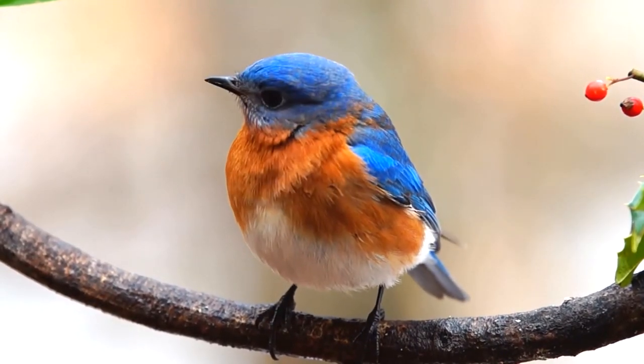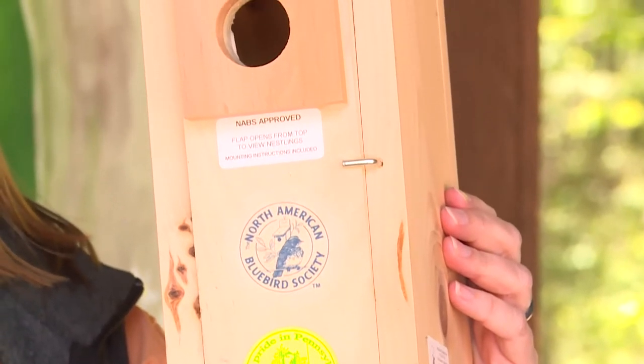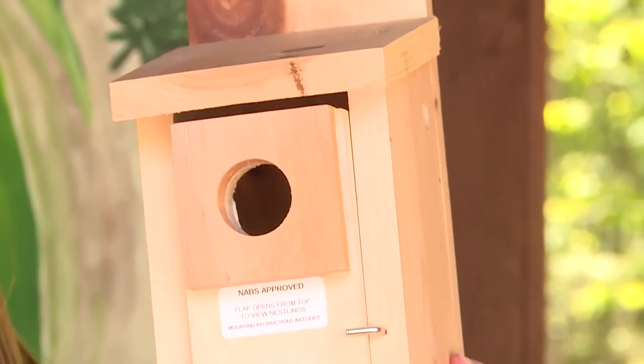The fun thing about a bluebird is you could actually make a bluebird house that would help them find a nest. You can get this pattern off of Google and have your parents help you put it together and put it up around your house. This is a great opportunity to observe our wildlife up close and personal.